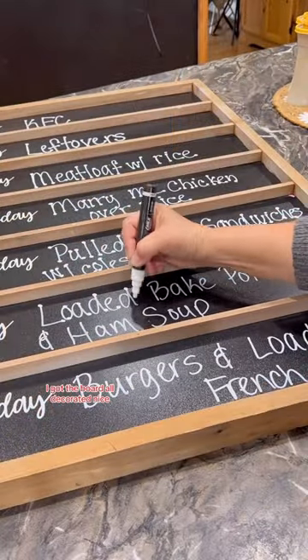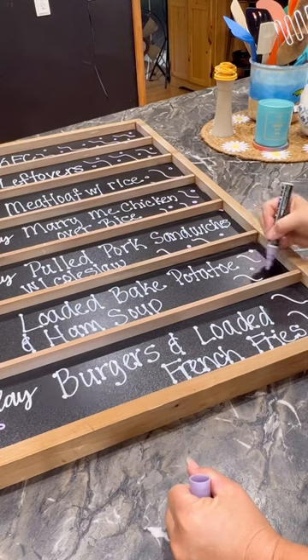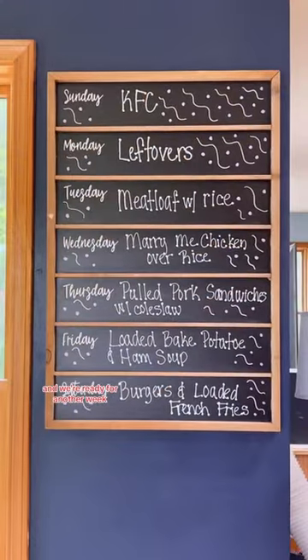I got the board all decorated nice. I love doing this — it just brings a lot of character to the board. Then I hung it up and we're ready for another week.